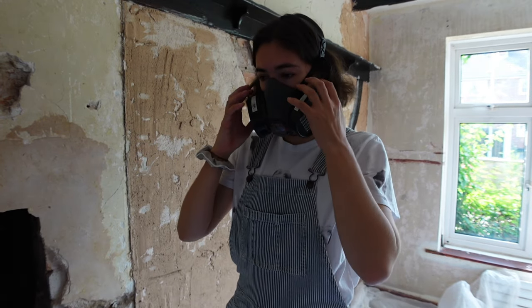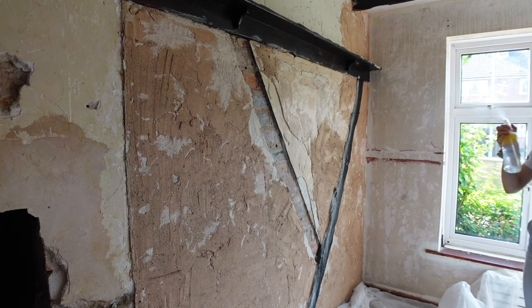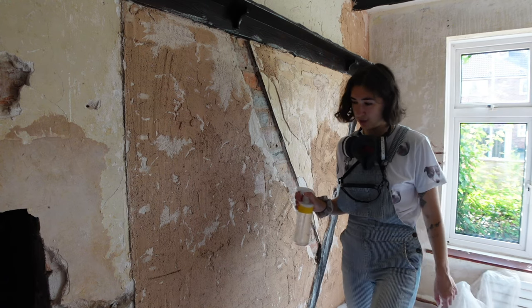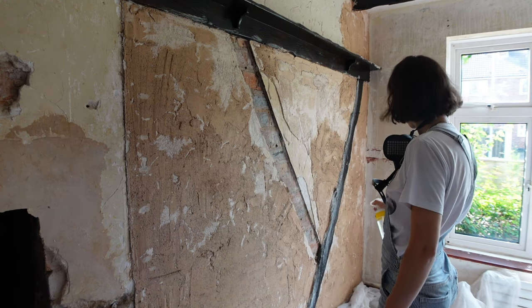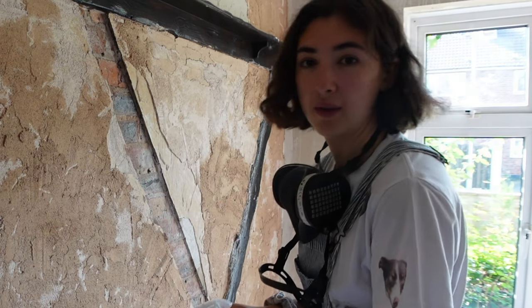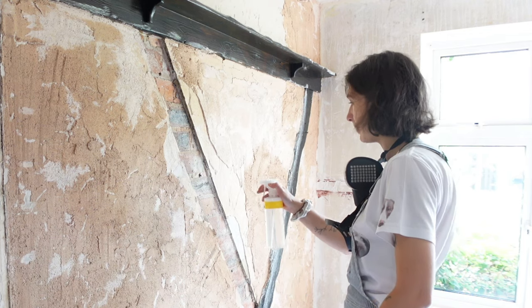I'm going to wet everything down a little bit. Basically, I'm acting as a humidifier right now, because if the dust is humid then it won't become airborne as easily. That feels correct, so I'm gonna keep it wet.